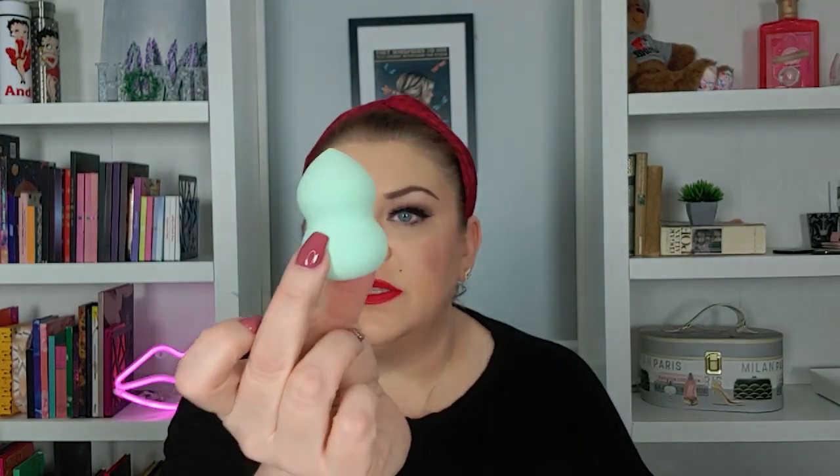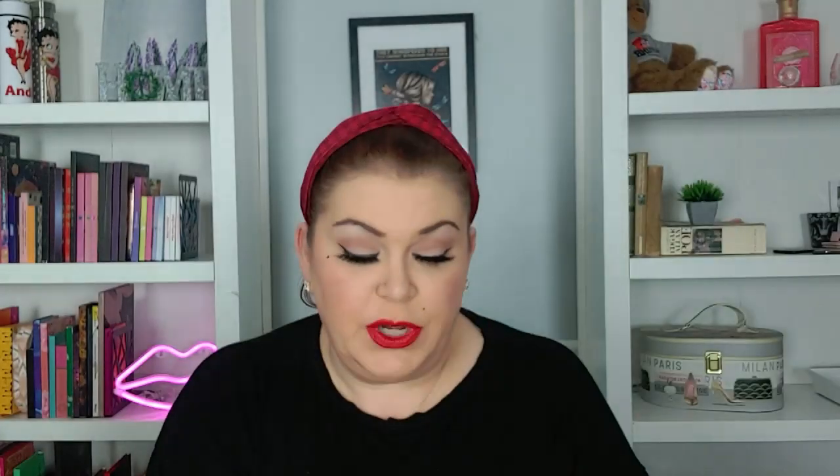The next thing I got was a bunch of face sponges. It's really cute — they look like little eggs. There are four of them that are like the wedges, and then there's two that are the teardrops, which are my favorite kind, and then there's two that have the little squishy in the middle. I thought they were really pretty colors. I was hoping this was the one described as the macarons, because they look like a bunch of little macarons. They feel like they're really nice quality. I'm happy about that.